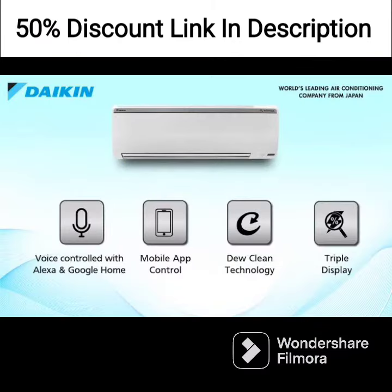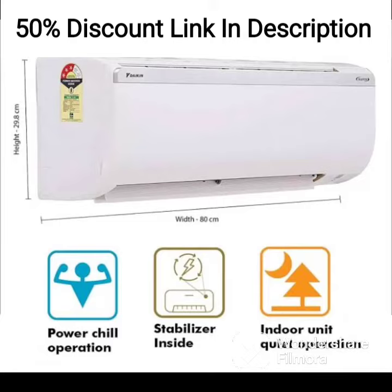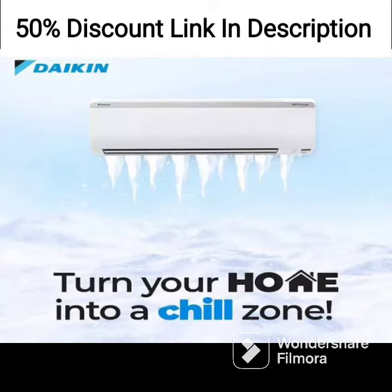The AC is equipped with a copper condenser coil, which is more durable and efficient than an aluminum coil. The copper coil helps the AC to cool faster and also requires less maintenance.